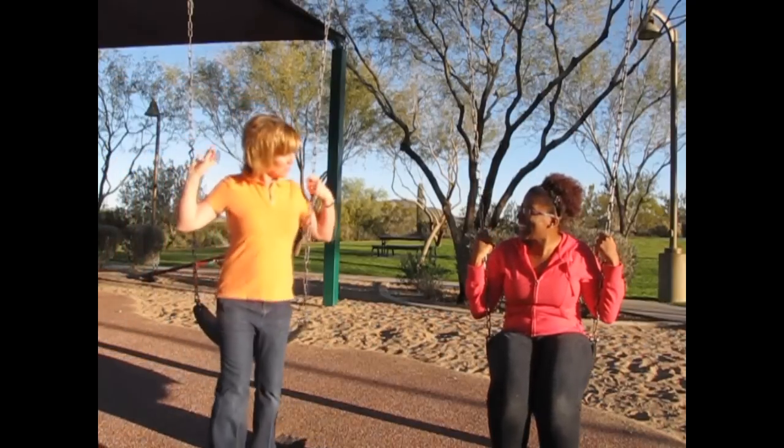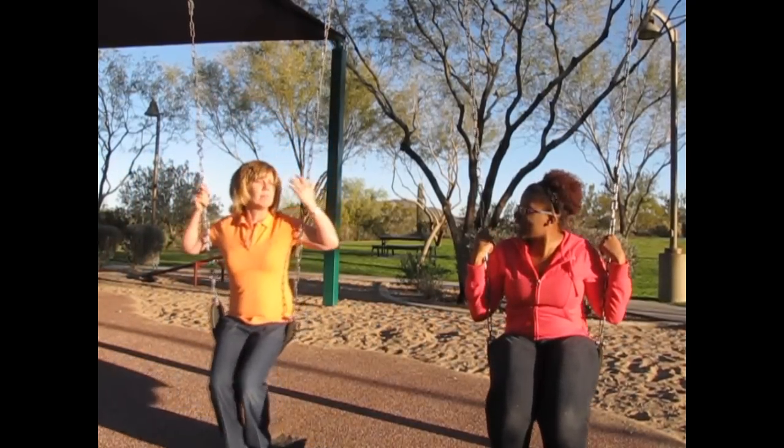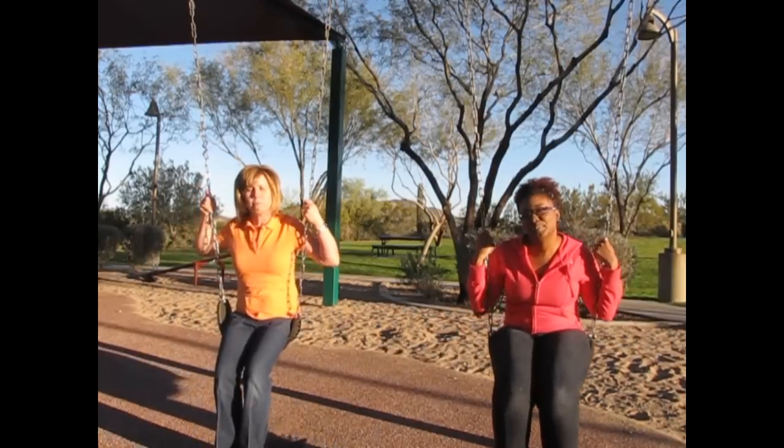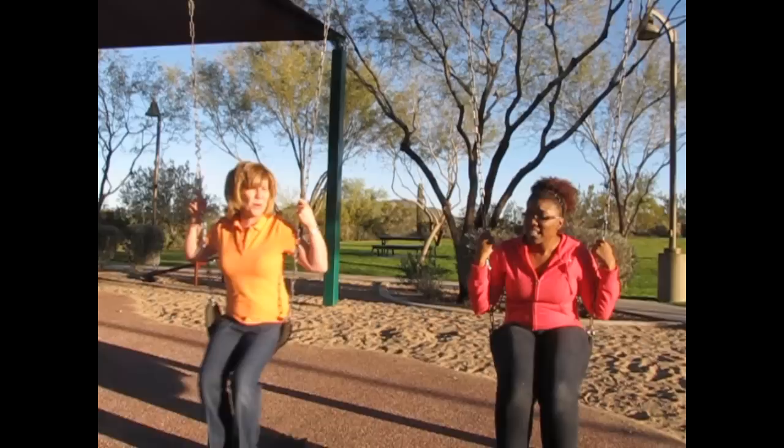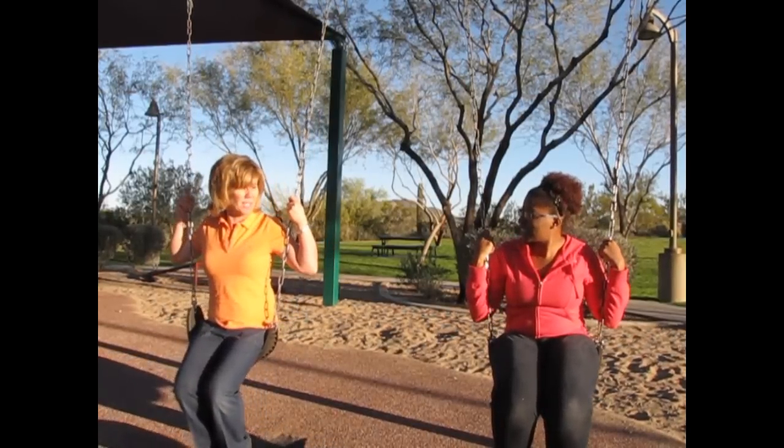Hey, Mom. Hey, Valerie. Whatcha doing? I'm just sitting here thinking about the word sensory. Sensory? You know, that term's thrown around a lot. So, what do you think people mean when they use the word sensory?